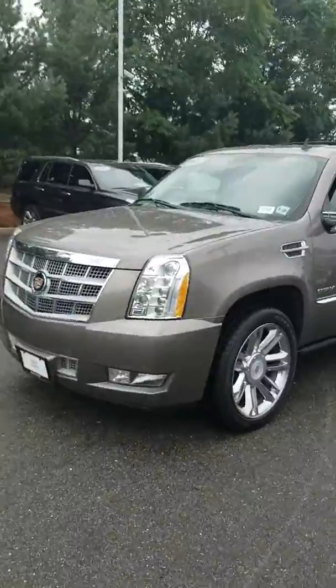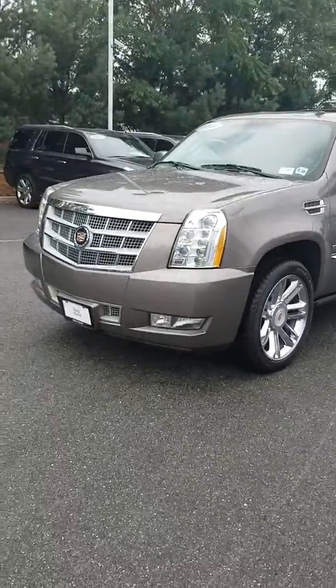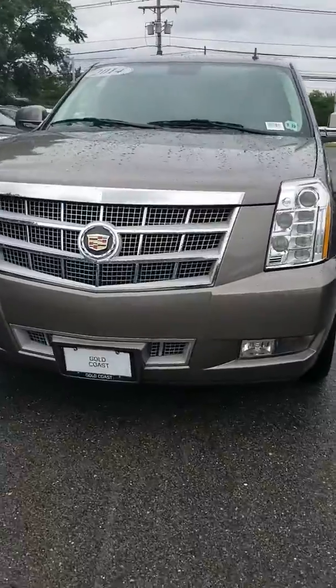Hey, how you doing? This is Dave with Gold Coast Cadillac. Here's a video of the 2014 Escalade Platinum. I'll show you everything and point out anything I see on the car.